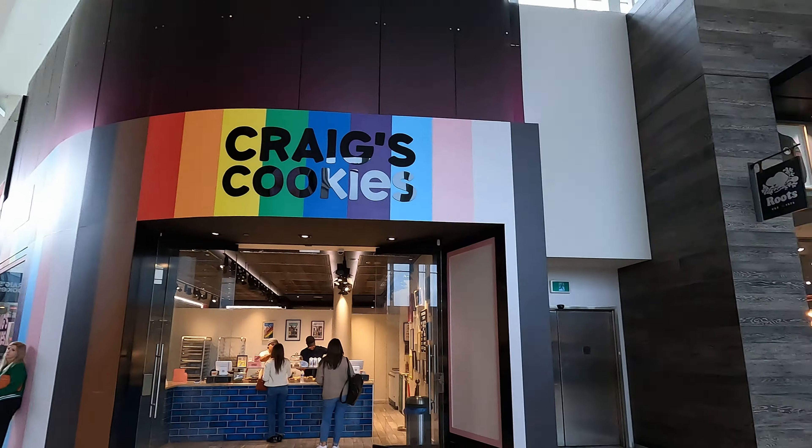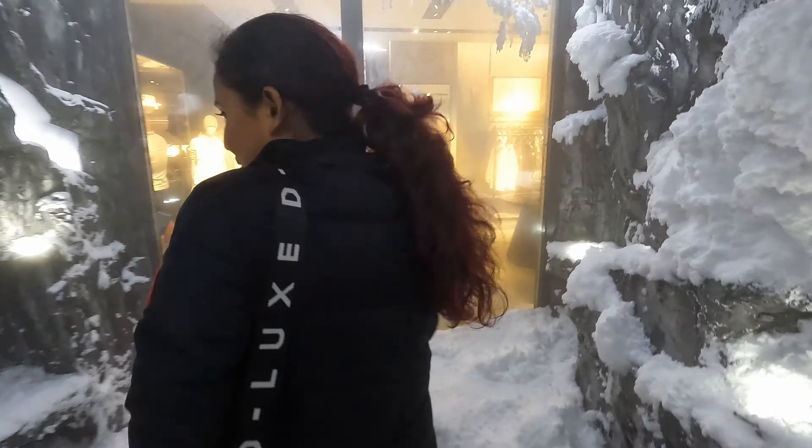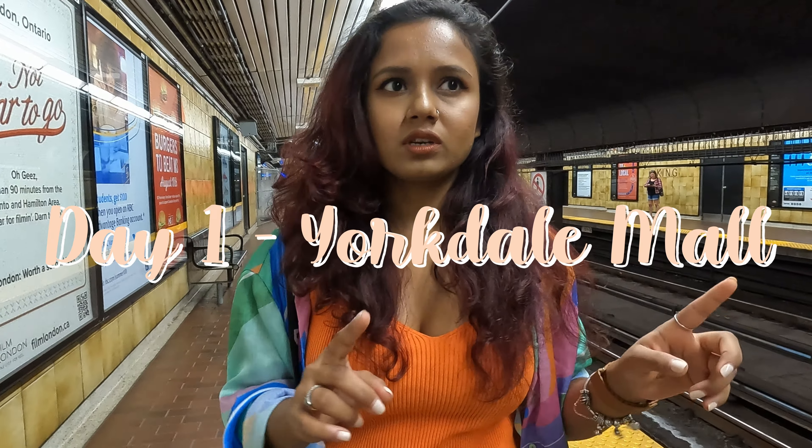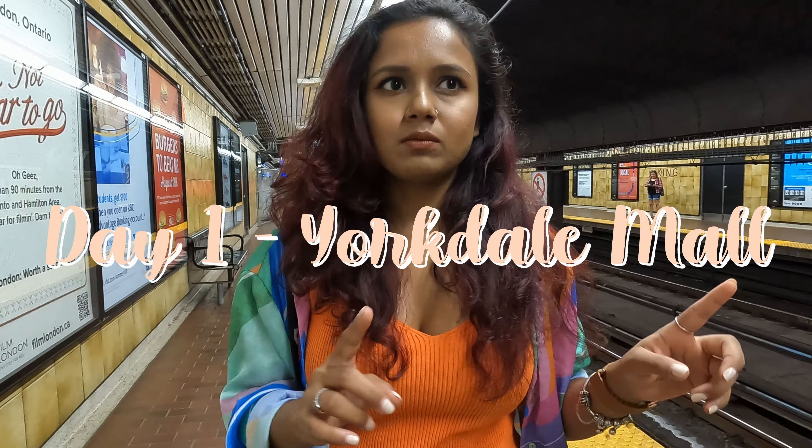Today marks the start of my winter gear shopping. I decided to go to Yorkdale Mall, which is a bigger shopping center I haven't been to before. I'm going to shop a lot and take you along, and I'll give you all the details about what you should look for in winter shopping. Right now we are at King Street station — the train's here, so let's go.